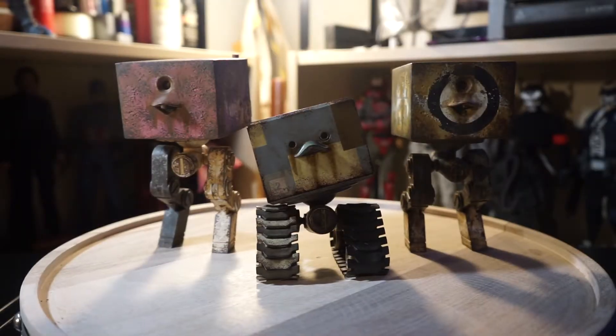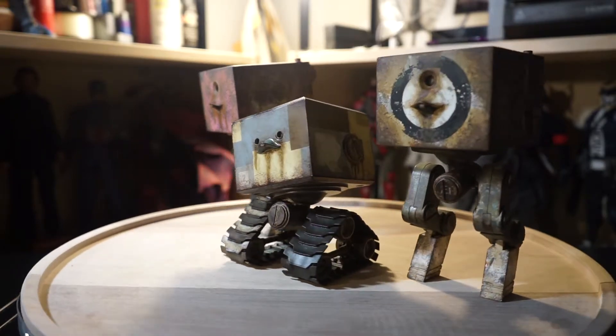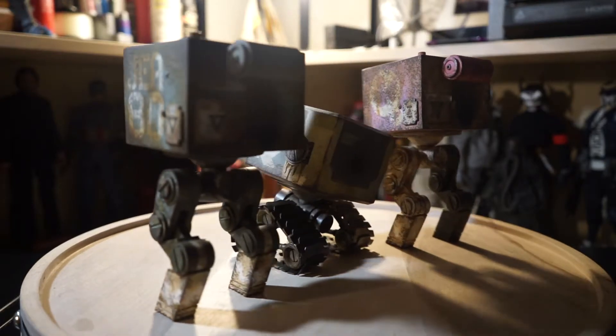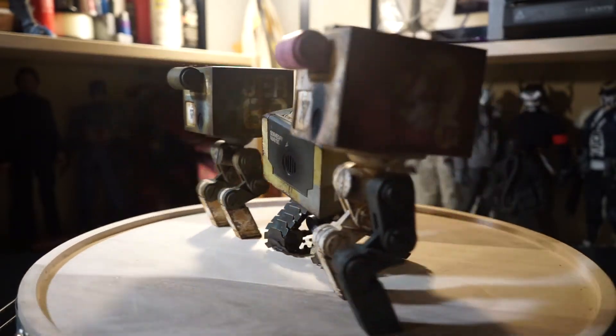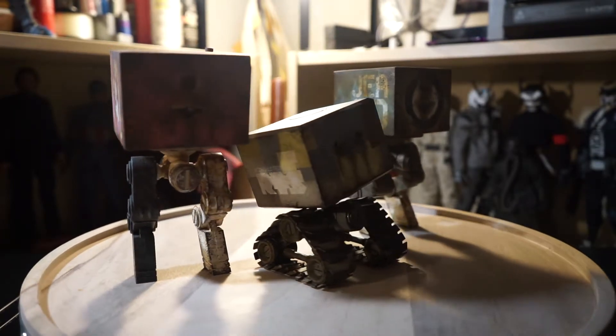I've been trading a lot of my 3A figures in turn for more robots and stuff like that, because I've been trying to shift that collection towards World War Robot. Here are the three squares that I've gotten recently, and the coolest one in the middle actually lights up, which is something I didn't really see coming.